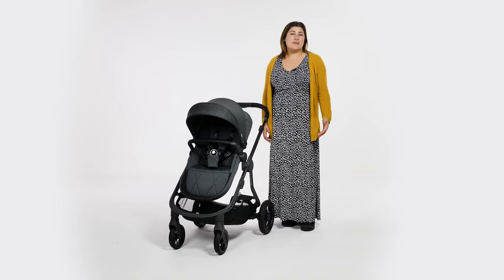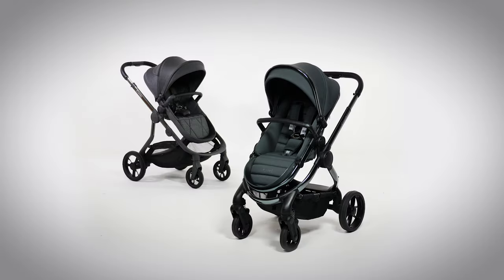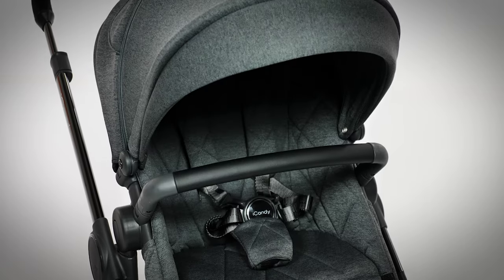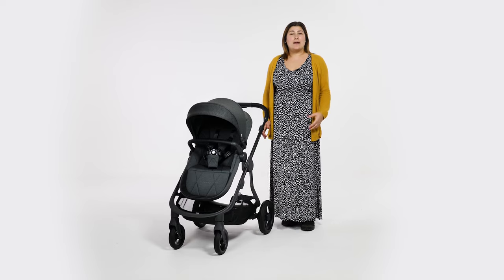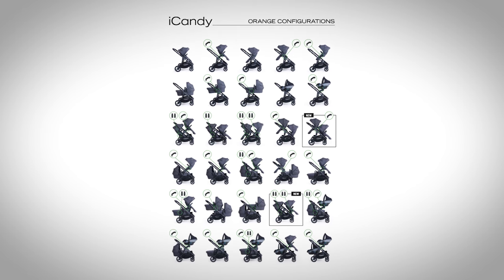iCandy knows what works for their families, so the Orange is now in its third generation and just gets better and better. Like its smaller brother the Peach 7, which is now on its seventh version, you can trust the brand to constantly make improvements to functions, usability and style. As the most versatile from the iCandy range, it has a slightly larger chassis to cater to the 30 possible configurations it offers.